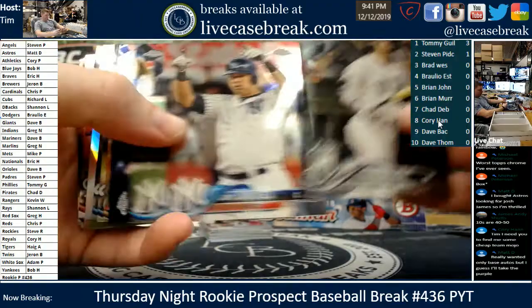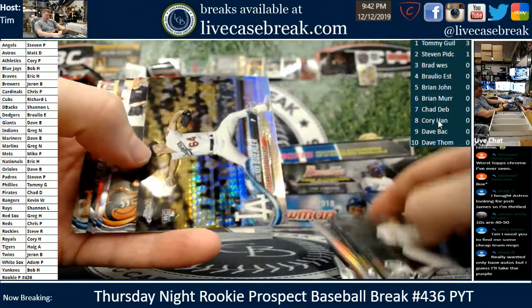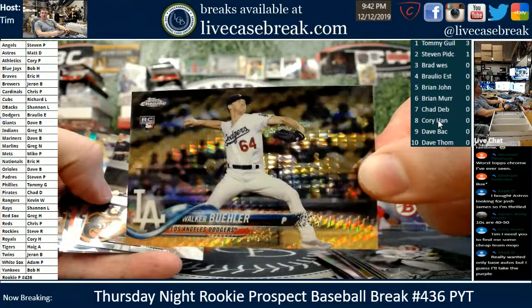Gardner, Brian Anderson, Rowdy Reed. Syndergaard and Scherzer. Thought that was a superfractor for a minute — Walker Buehler, beautiful looking card, but that's just a prism, not a super. Fooled me completely.